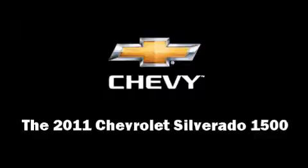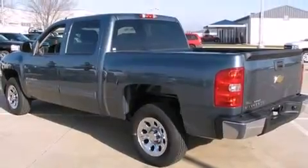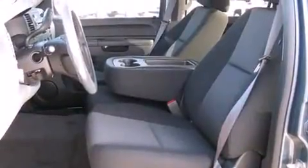Get excited about the 2011 Chevrolet Silverado 1500. This four-door, six-passenger truck provides a satisfying ride for all passengers.